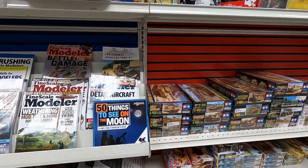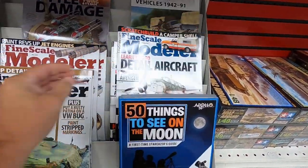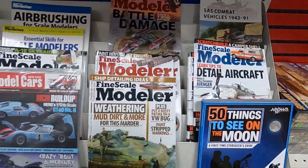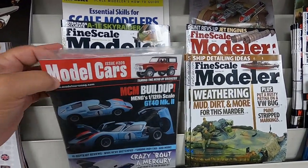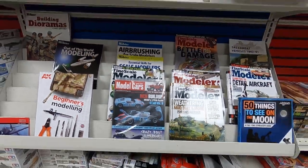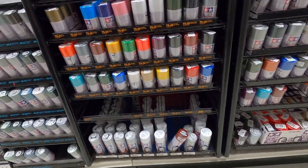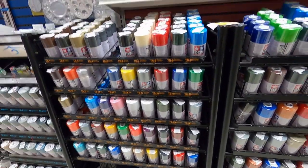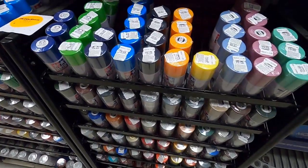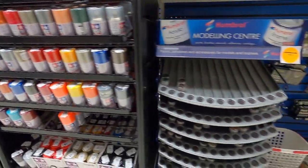More magazines — this is more of the modeling-focused section of magazines. Looks like they've got about everything that's out there. And the paints — this store had a lot of paints. All the Tamiya paints on this side are for plastic model kits. They keep the Tamiya paints for RC Lexan bodies separate so the model guys don't get mixed up.